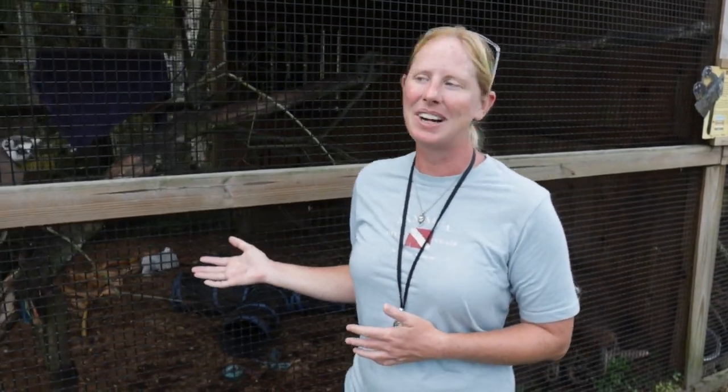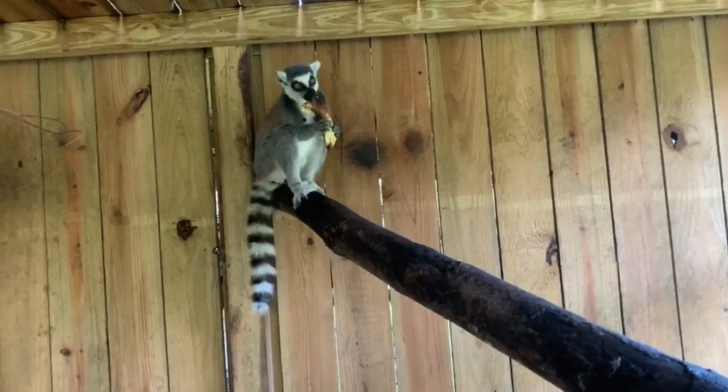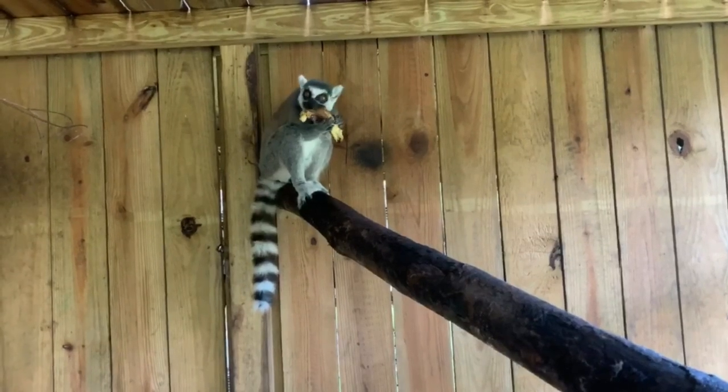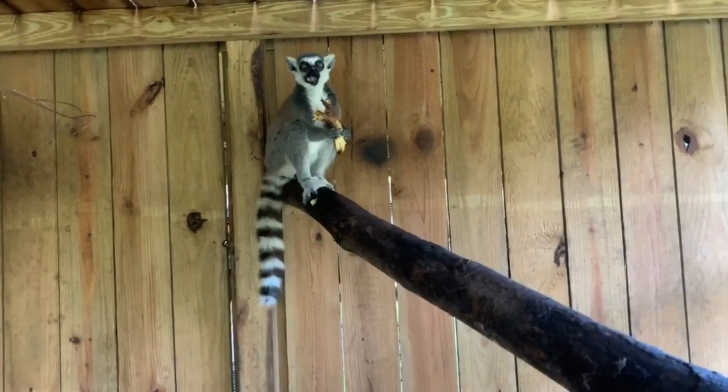That's why we ended up taking in Bayo. He was a male lemur in another troop at another zoo, and the females in the troop actually kicked him out, so he was in need of a home. It worked out perfectly to get him and Babs together so they can have a relationship and be lemurs together. Bayo has taught Babs to be a little bit more of a lemur, which is awesome. They spend a lot of time scent marking, vocalizing, and grooming each other.